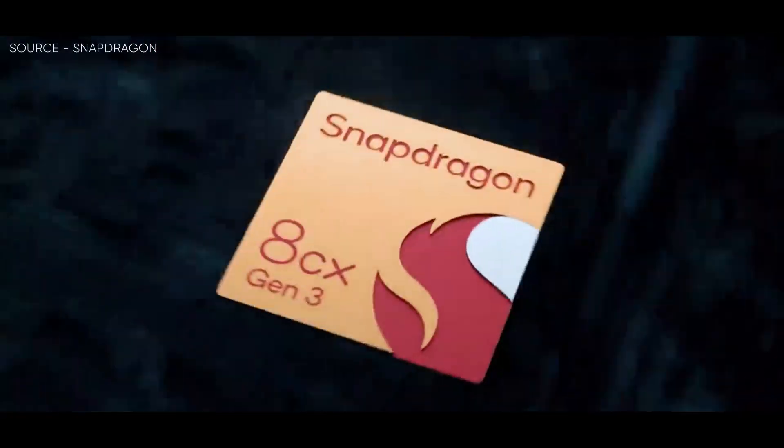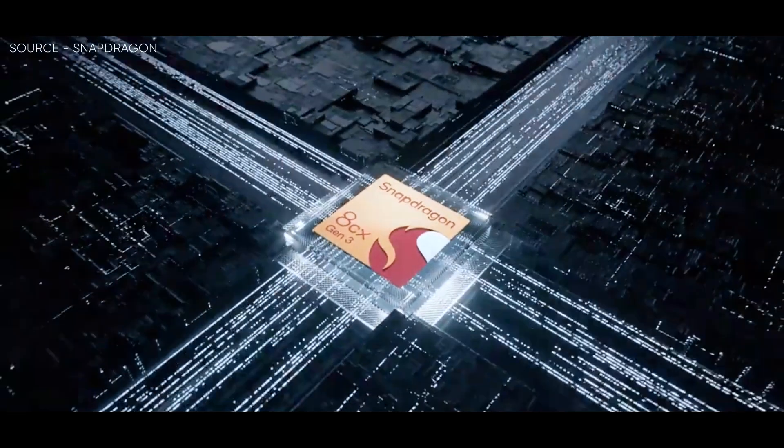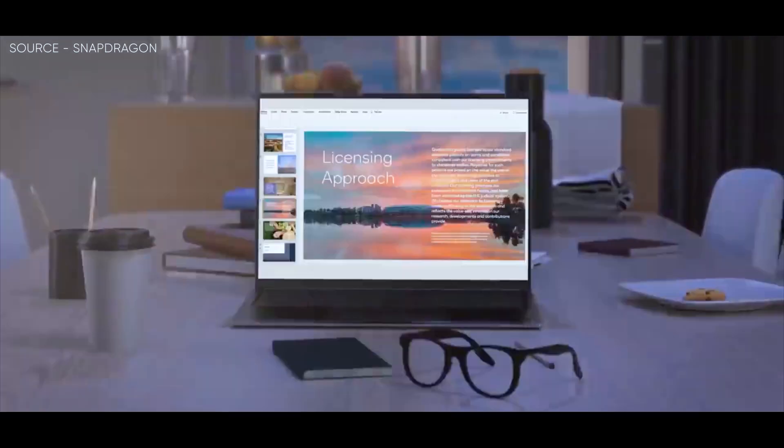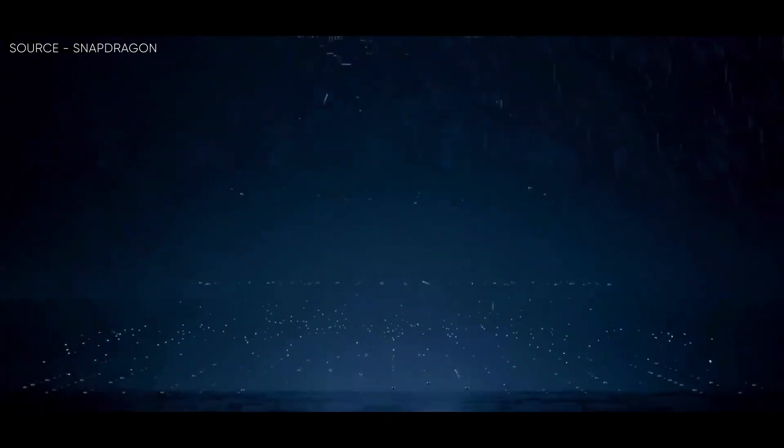It is almost certain that the future Snapdragon 8 Gen 3 will be made on TSMC's N4P manufacturing node, and this will place it at a theoretical disadvantage when compared to the TSMC N3-based A17 Bionic, which is also forthcoming.